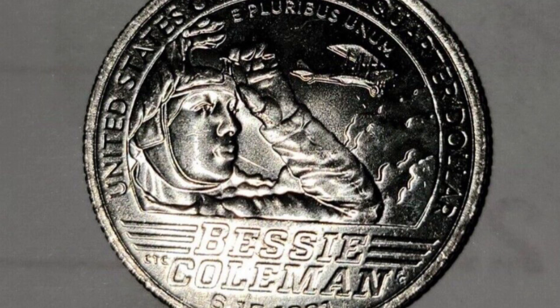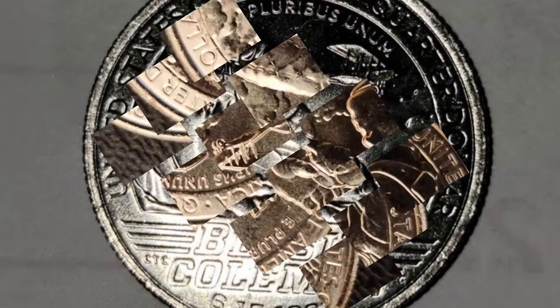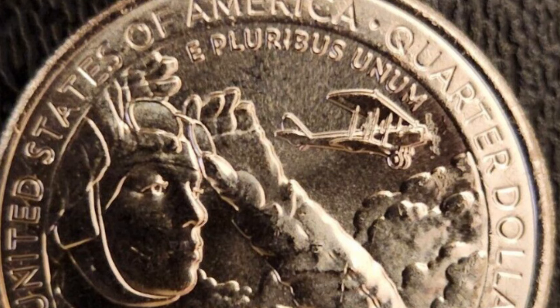The last error is also on the Denver struck coin. It is on the reverse or tail side of the coin, and as you can see in this picture, the entire plane is doubled. Is that a cool looking coin or what?